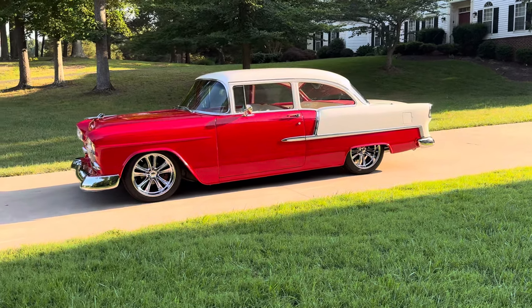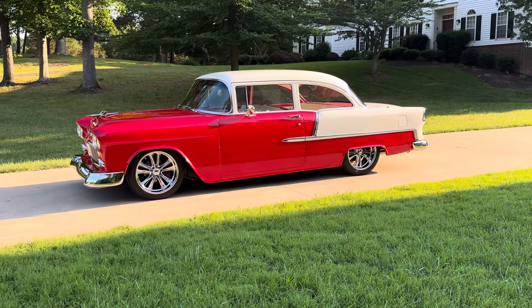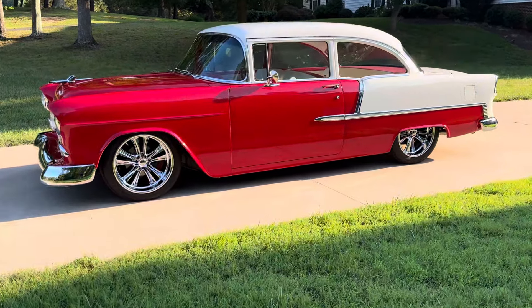Got the QA1 coilovers on the back. We'll go ahead and start doing a little walk around here. Sitting on a set of 18-inch Foose wheels wrapped in Continental tires.